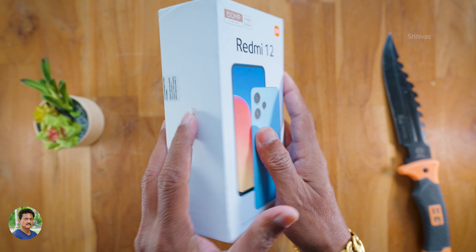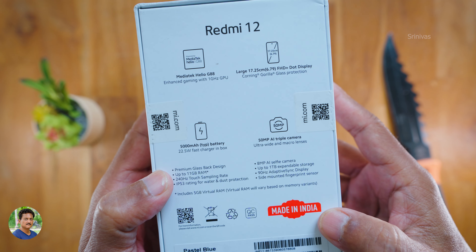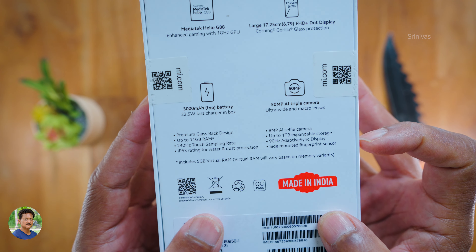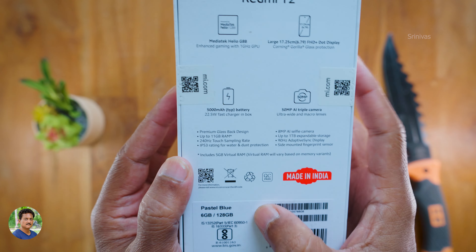This is the MediaTek Helio G88. It is a budget mobile with a Full HD Plus display, 5000mAh battery, 22W fast charger, 50MP AI triple camera, front 8MP selfie camera, 1TB expandable storage, 90Hz adaptive sync display, side-mounted fingerprint sensor, 240Hz touch sampling rate, and it is also IP53 splash proof. It comes in pastel blue, light pink, and black color options.